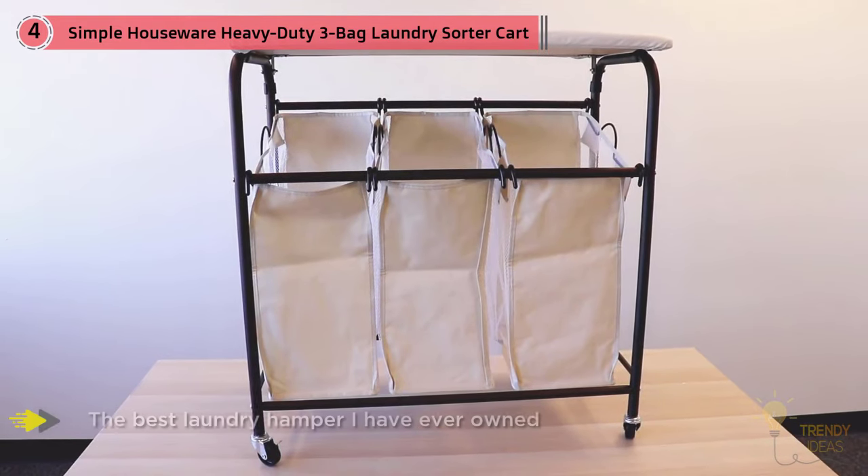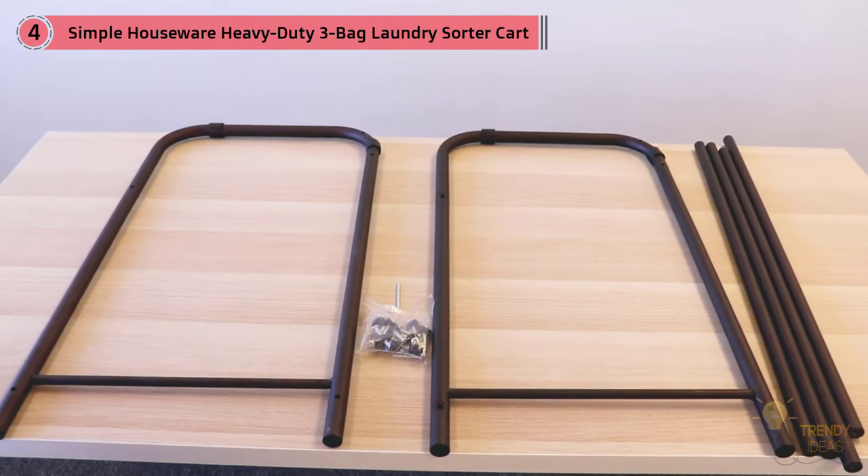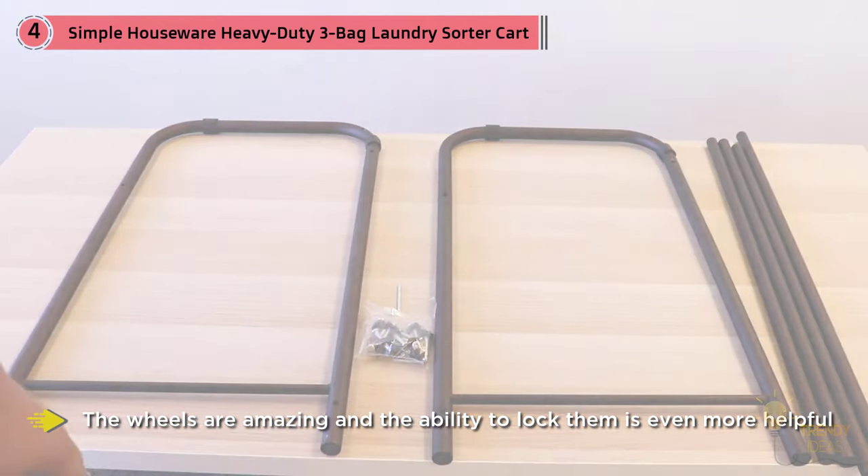Others like that it's solid and has lockable casters on the bottom to keep it from rolling away. 'The wheels are amazing and the ability to lock them is even more helpful,' writes a happy customer.